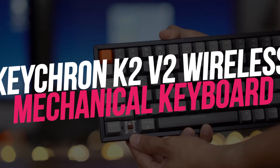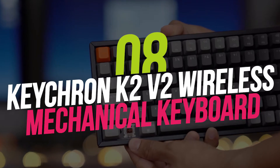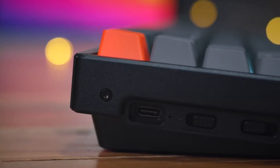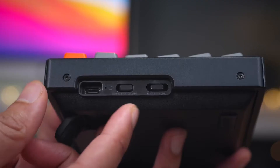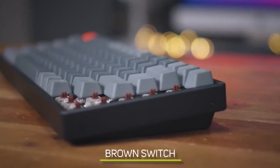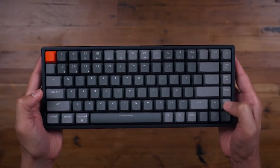Number 8: Keychron K2 V2 Wireless Mechanical Keyboard. The Keychron K2 version 2.0 wireless mechanical keyboard offers modern convenience and classic style. It can be used via Bluetooth or traditional USB hardwire with three specific keycaps for Mac and Windows. This is the brown switch key model, sitting atop an aluminum chassis, offering tactile and quiet key response.